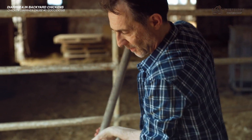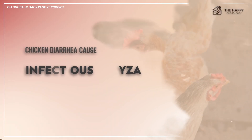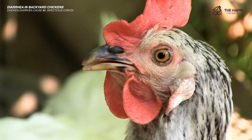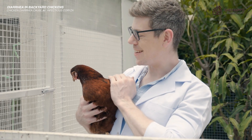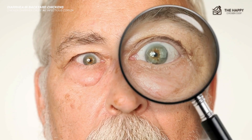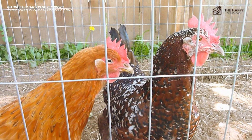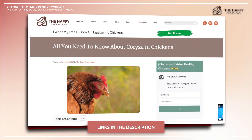Another possible cause of chicken diarrhea is infectious coryza. Infectious coryza is caused by bacteria that infect the upper airways of the bird. You can treat this disease with the appropriate antibiotics, so you need to consult with a veterinarian. It also spreads from bird to bird, so you should pay great attention to cleanliness in the coop and local environment. You should also isolate infected birds if possible. For an in-depth look at this disease, you can click the link for what you need to know about coryza in chickens.